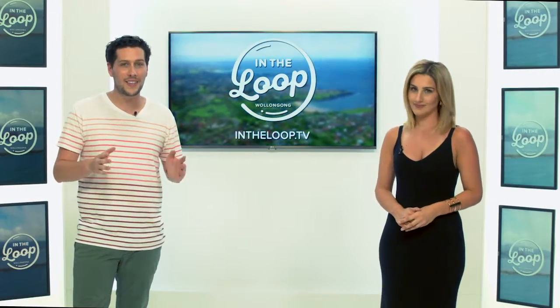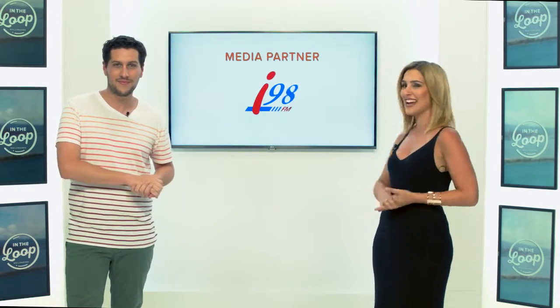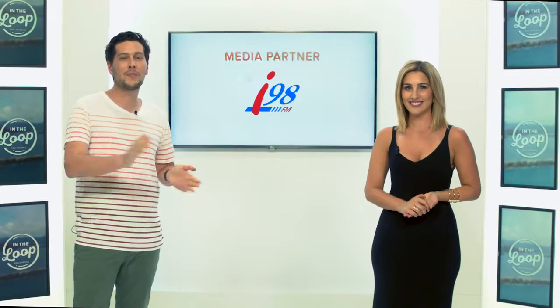In The Loop Wollongong is only possible because of the support of our partners, so please show some love to our media partner i98.fm and our made-possible-by partners.